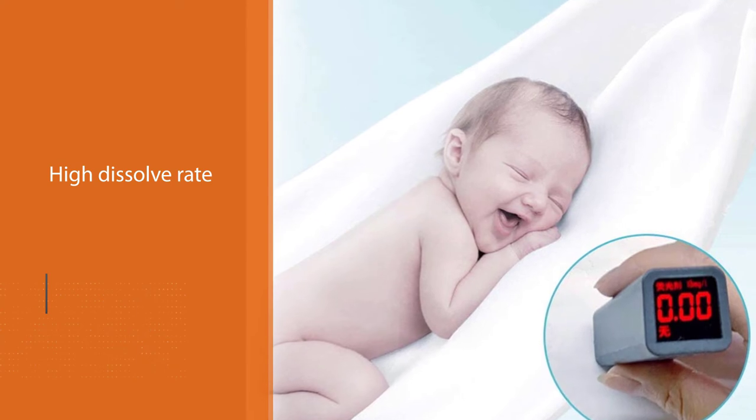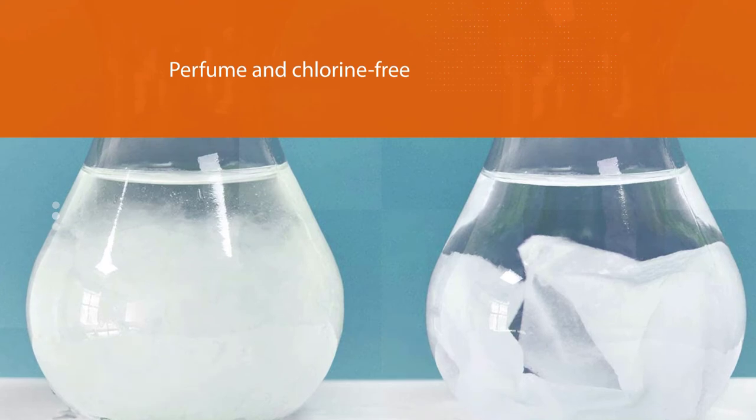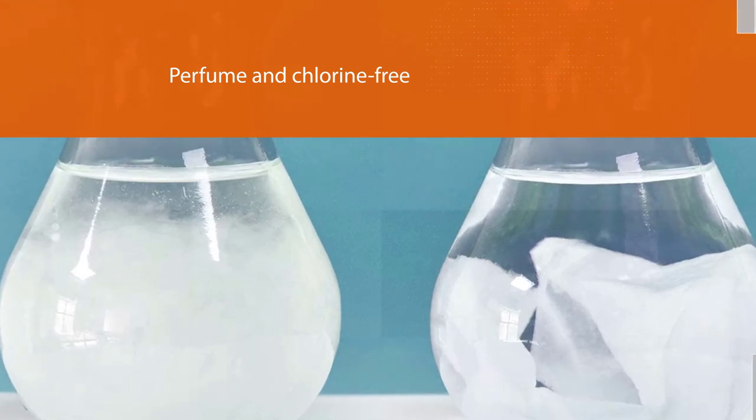Whether you are looking for a mega pack to see you through many miles of adventure or looking for something a little more luxurious for an authentic home away from home feel, RV toilet paper can still be kind to your RV plumbing, the environment, and most importantly, to your skin.